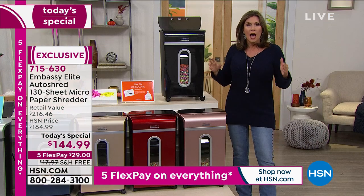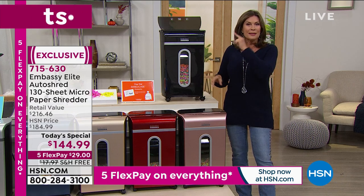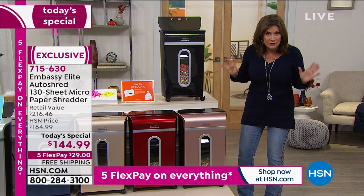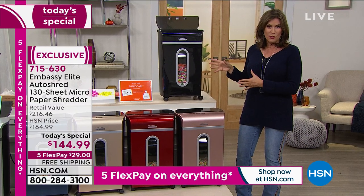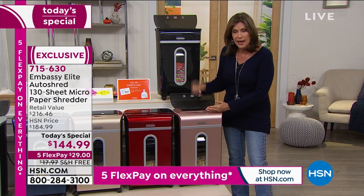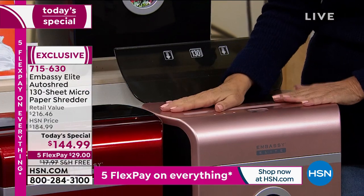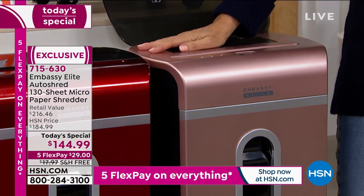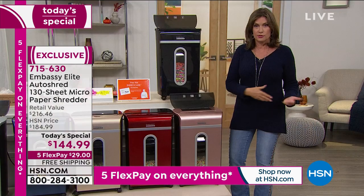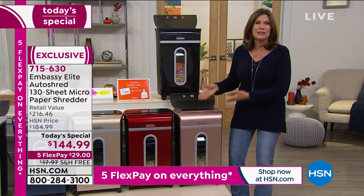We here at HSN have sold over 500,000 of these shredders, but this is the largest capacity of all of them we've ever offered. This is the most powerful of all of them. This is the one you want — for the auto doc feeder, because you don't have to take stuff out of envelopes, and because it's going to help protect your identity and get rid of clutter, especially as we're spending more time at home. Maybe you don't have access to a shredder at the office anymore — now you do, and you're going to use it because it's easy.